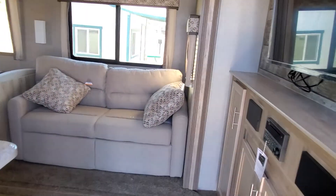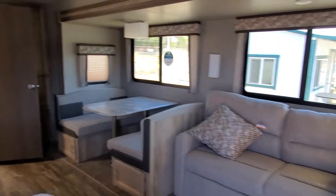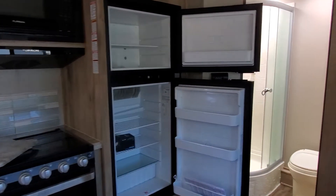As you go into the coach, you're gonna see we've got the couch straight across and we've got the dinette. Then you'll see we have a nice rear bath. I've got the refrigerator doors open to show you how large it is — it has a freezer and the refrigerator.